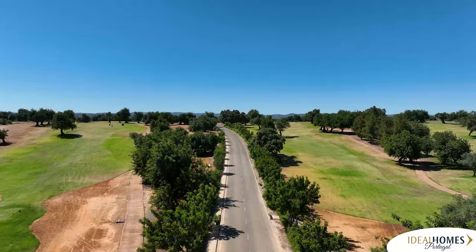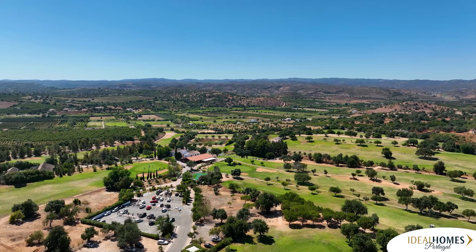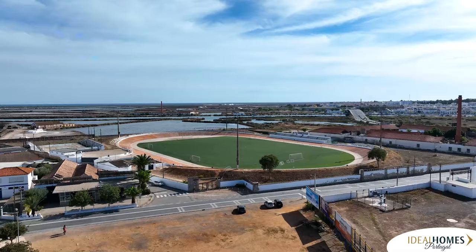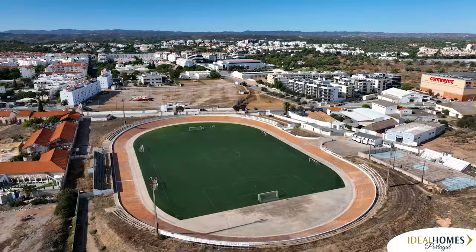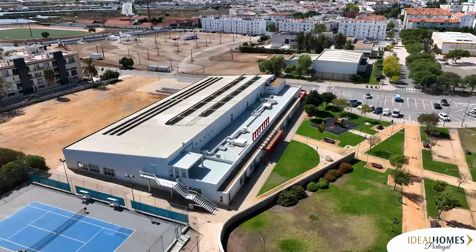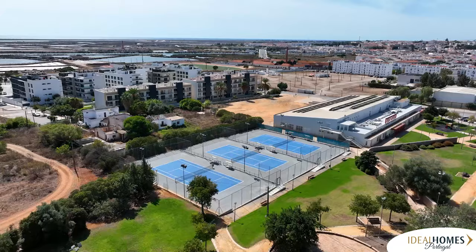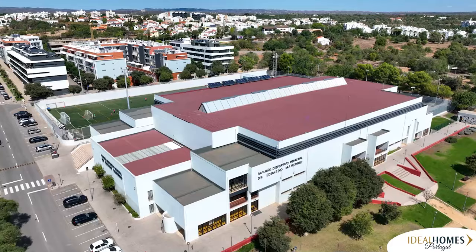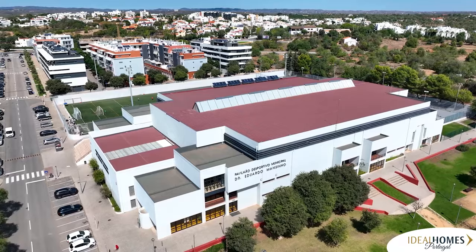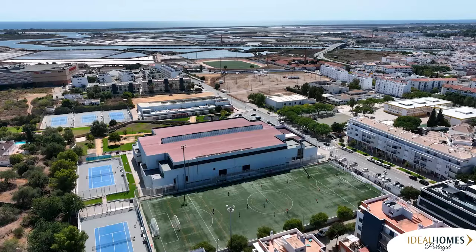No area in the Algarve is far from a golf course. Benamore Golf is the course for you in the Tavira area. Other sports include football at the municipal stadium, a municipal swimming pool complex with a capacity of 400, and a busy tennis club with tournaments for every age group. There is also a huge multi-sports facility for sports including basketball, volleyball, gymnastics, karate, ballet, hockey, and skating.